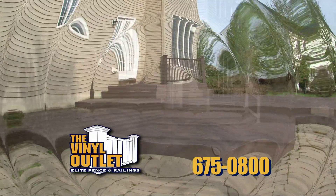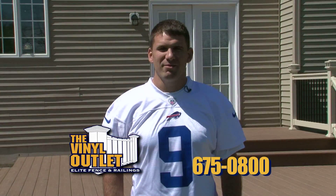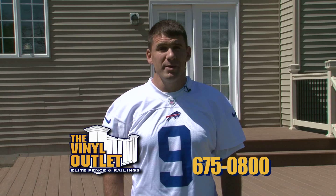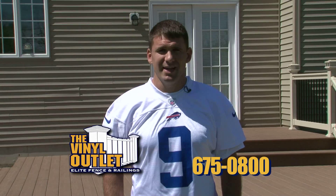It's easy to transform your backyard with an expertly crafted deck from the Vinyl Outlet. Hi, this is Ryan Lindell from the Buffalo Bills. If you're looking for premium vinyl decking that makes a lasting impression, the choice is easy. Call the Vinyl Outlet today.